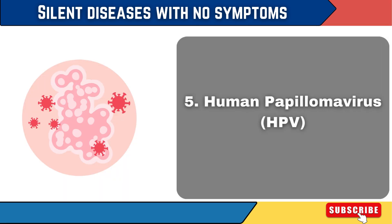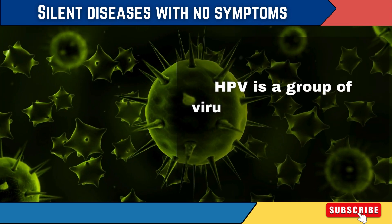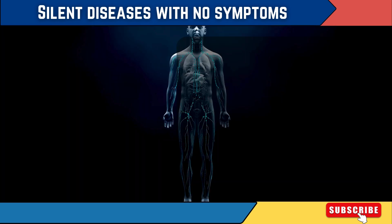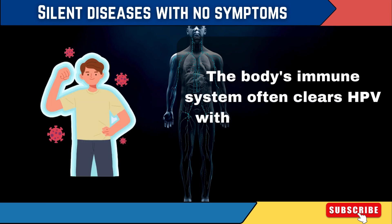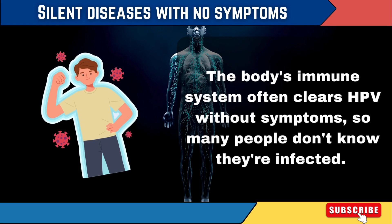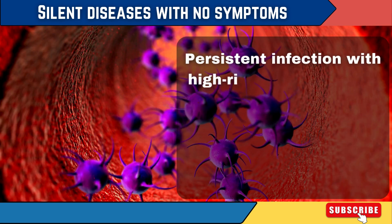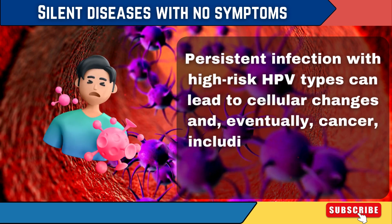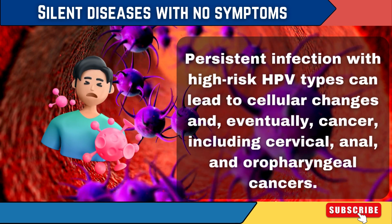5. Human Papillomavirus. HPV is a group of viruses, some of which can cause genital warts or lead to cancer. The body's immune system often clears HPV without symptoms, so many people don't know they're infected. Persistent infection with high-risk HPV types can lead to cellular changes and, eventually, cancer — including cervical, anal, and oropharyngeal cancers.